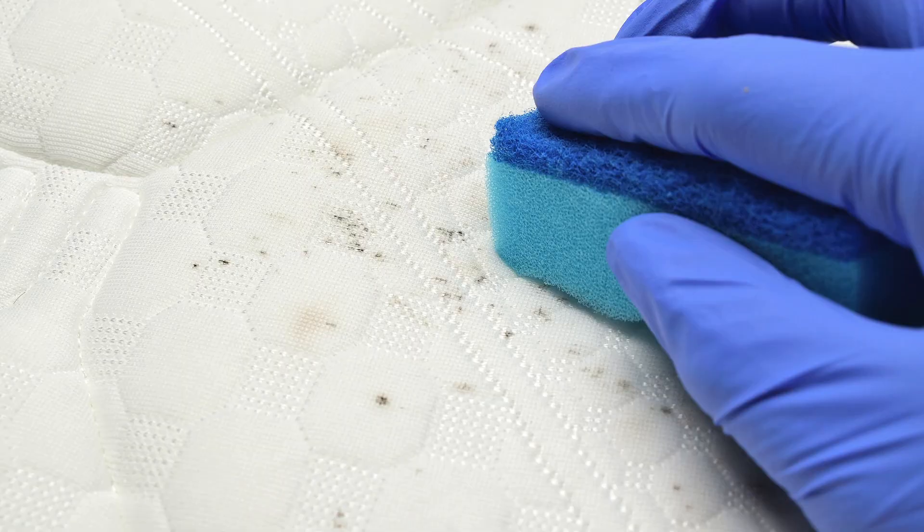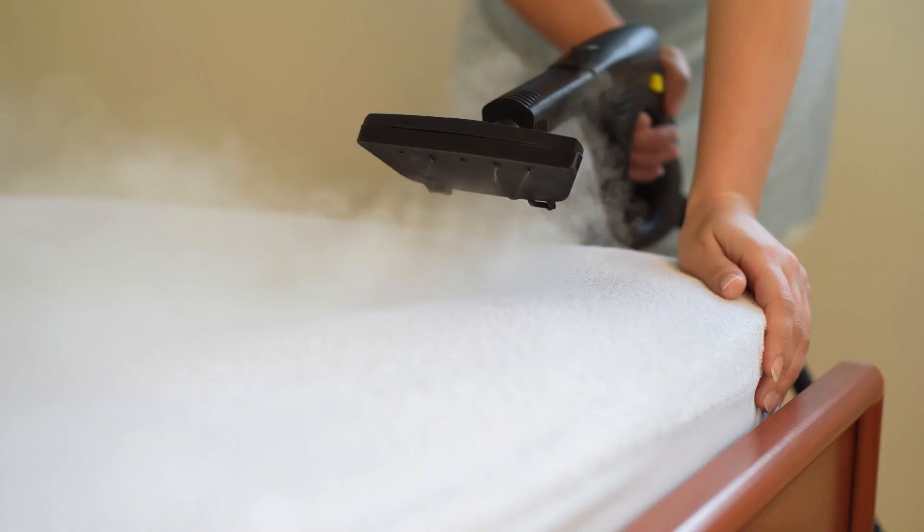Gently blot the stained area with a clean cloth until the stain is lifted. For a deeper clean, consider using a steam cleaner to disinfect and sanitize your mattress. This will help eliminate any lingering odors and bacteria.